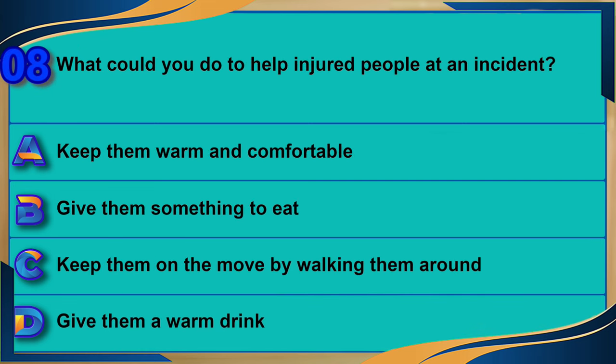What could you do to help injured people at an incident? A) Keep them warm and comfortable. B) Give them something to eat. C) Keep them on the move by walking them around. D) Give them a warm drink. The correct answer is A: keep them warm and comfortable.